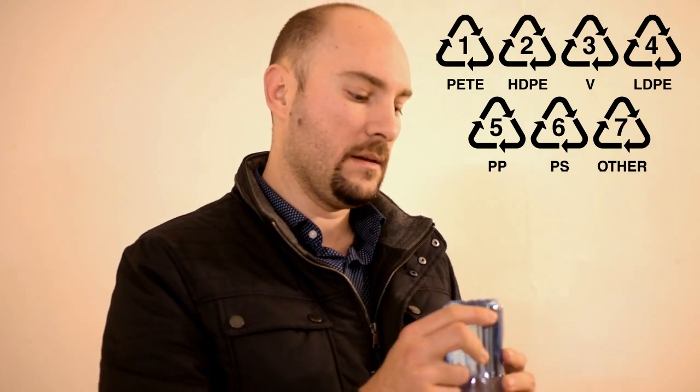We're going to be looking at what these numbers under plastic bottles and other containers mean. We're going to go through some of these different numbers and different items, and get an idea of what it means and how it relates to our health and safety.